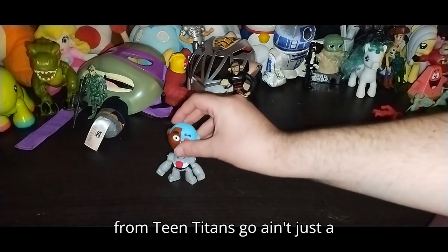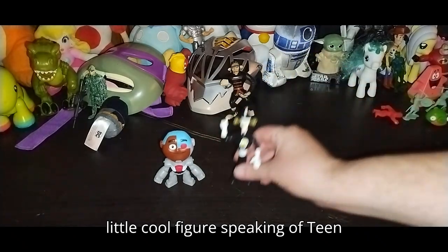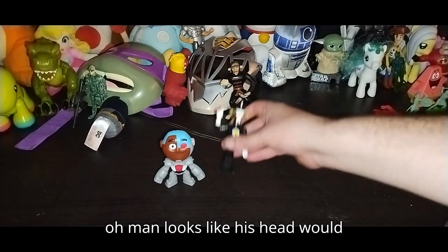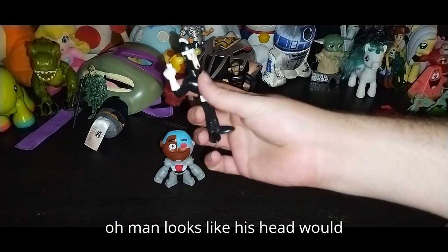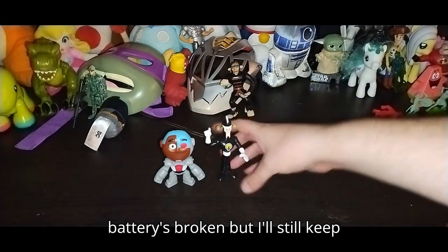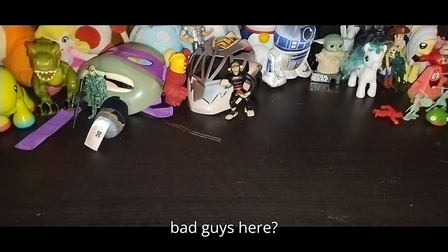He's from Teen Titans Go and he's just a cool little figure. Speaking of Teen Titans Go, we got Dr. Light — looks like his head would have lit up, but the battery doesn't work. Maybe the battery is broken, but I'll still keep him. He's a bad guy — no going wrong with DC bad guys here.